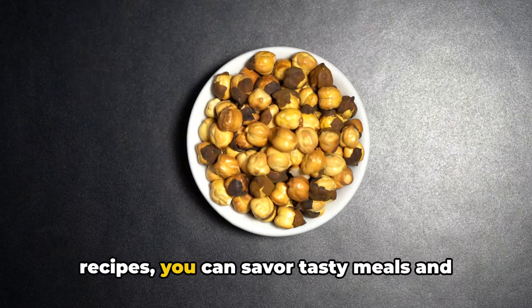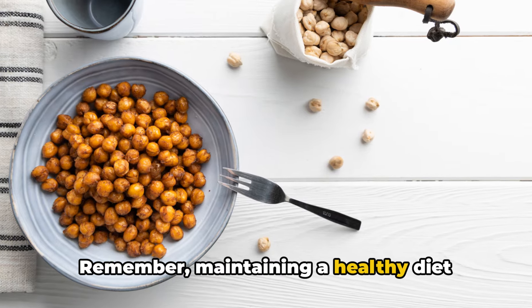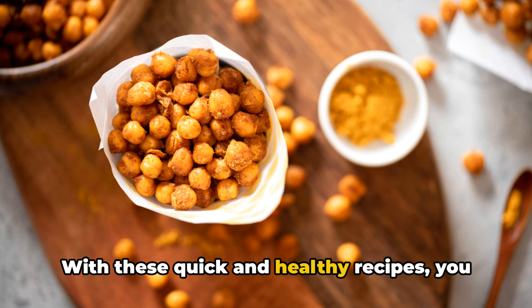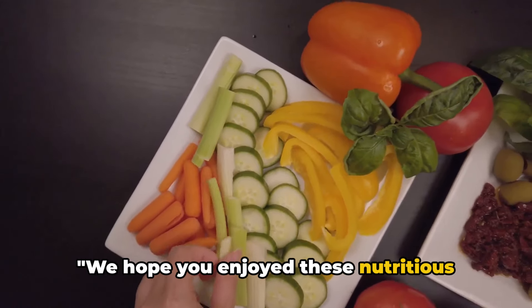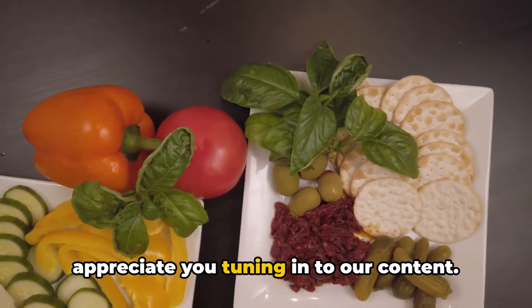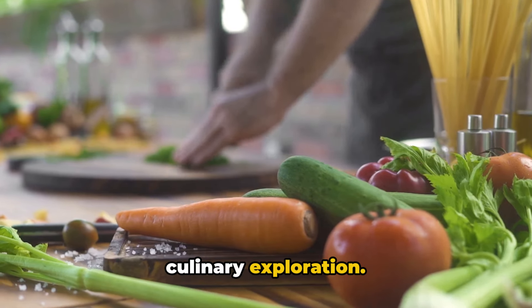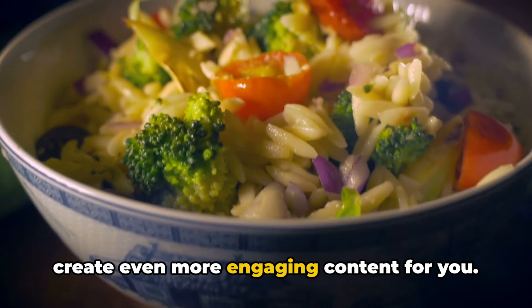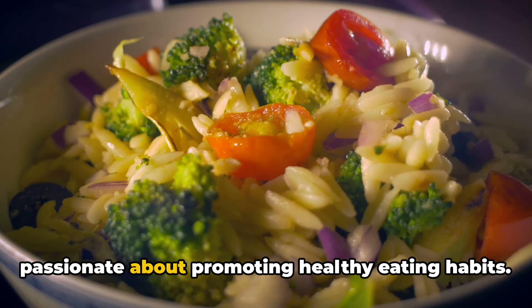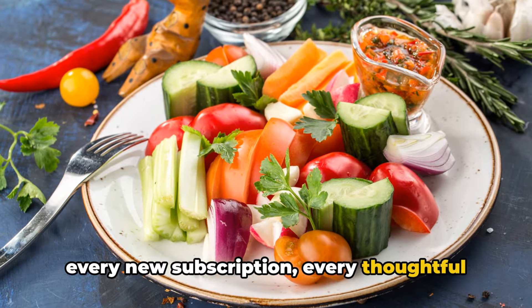Health-focused eating needn't be monotonous or complicated. With these convenient and healthy recipes, you can savor tasty meals and simultaneously prioritize your well-being. Remember, maintaining a healthy diet doesn't have to be boring or difficult. We hope you enjoyed these nutritious recipe ideas. We can't stress enough how much we appreciate you tuning into our content. Your viewership means the world to us, as it helps us continue this journey of culinary exploration. Each like, share, and comment contributes to the growth of our community, pushing us to create even more engaging content. Every click on that like button, every new subscription, every thoughtful comment fuels our mission.